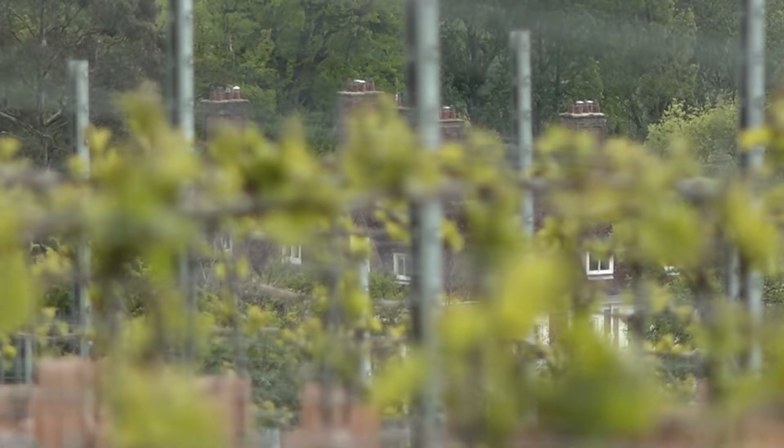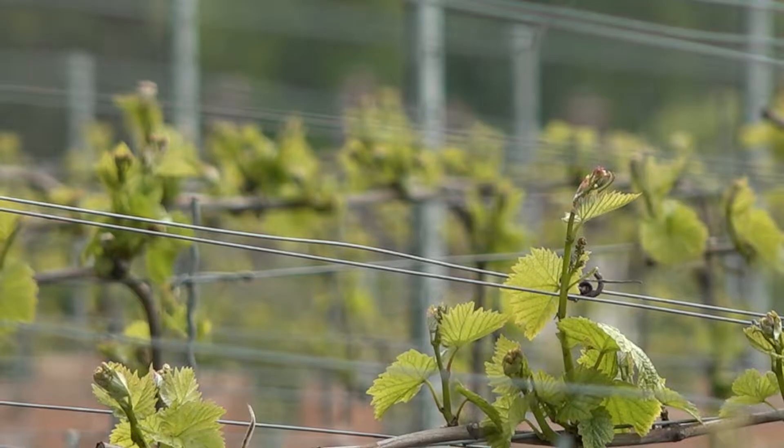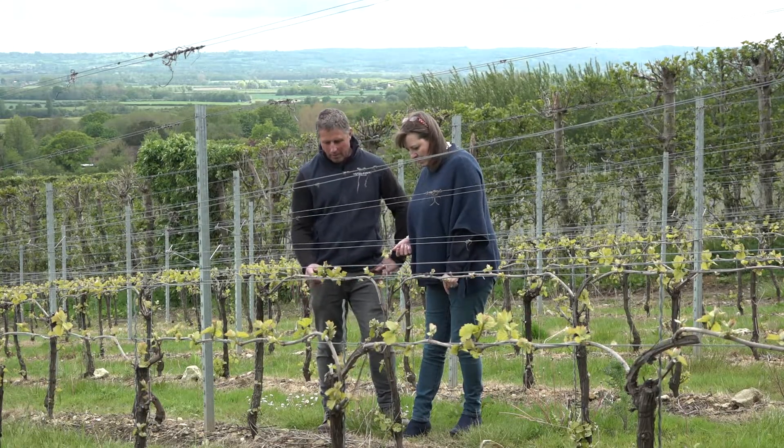They grow four varieties of grape here: Bacchus, Pinot Blanc, Pinot Meunier, and Pinot Gris. And the vines are all expertly tended by New Zealander Tony Purdy.